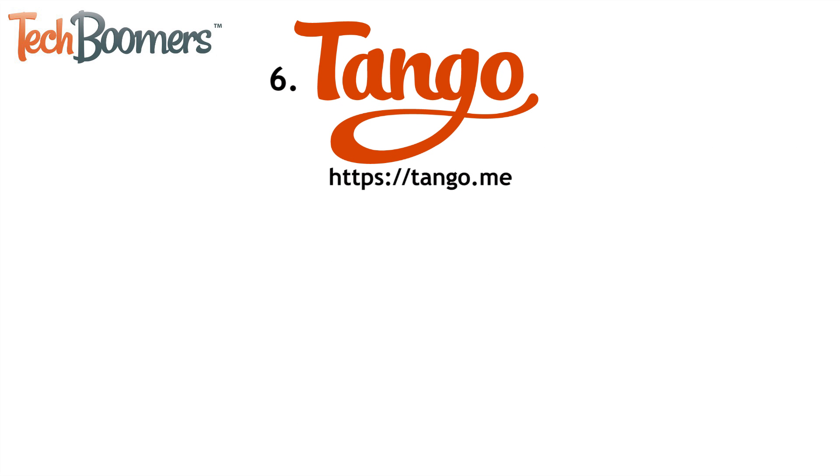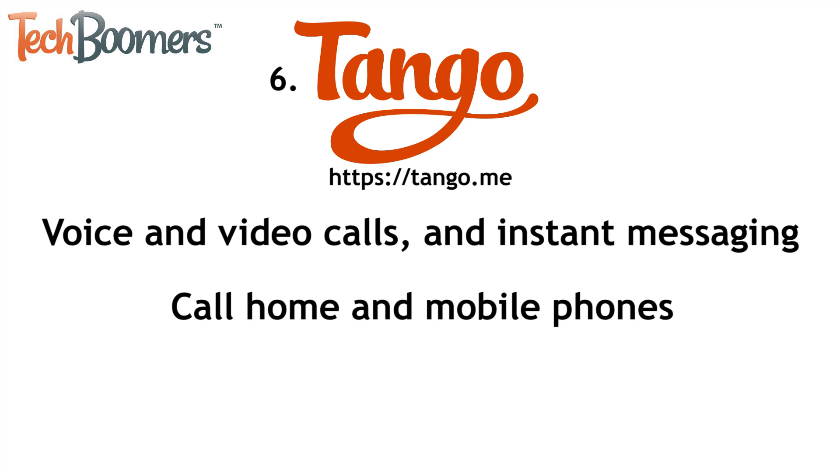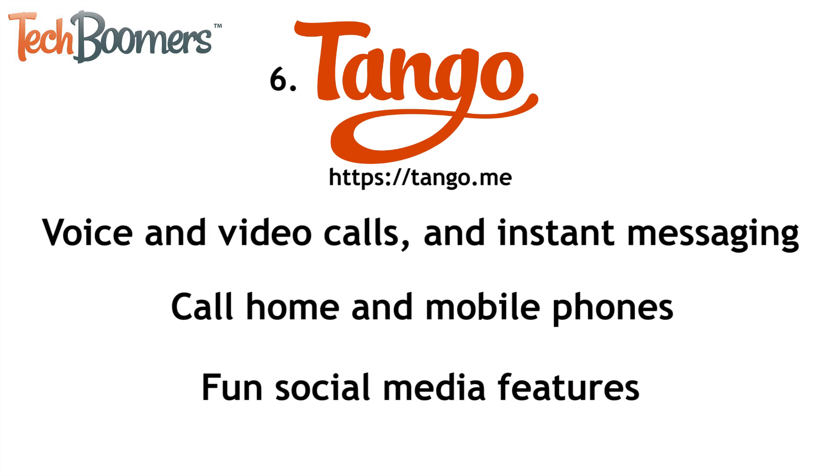Lastly, we have Tango. Tango is quite similar to Viber and offers a lot of the same features. You can use it for voice and video calls and instant messaging. You can use Tango to call home and mobile phones as well. The app also has a couple of fun social media features like games and photo sharing. Best of all, Tango is completely free.